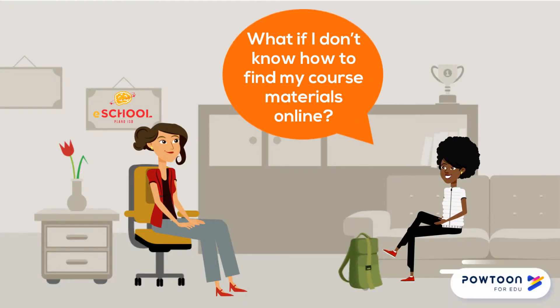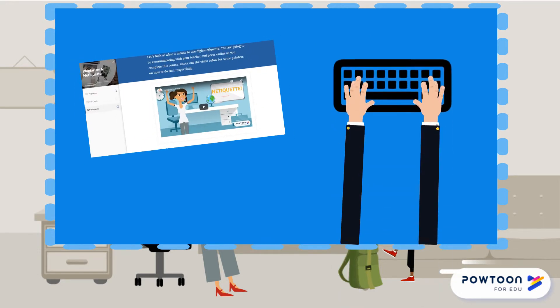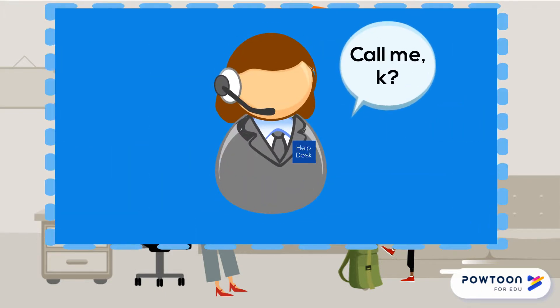What if I don't know how to find my course materials online? Review the orientation and help material. If you can't find the answer, contact your teacher. What if I can't access my course or my login isn't working? What should I do? Contact the eSchool help desk or call the eSchool office.